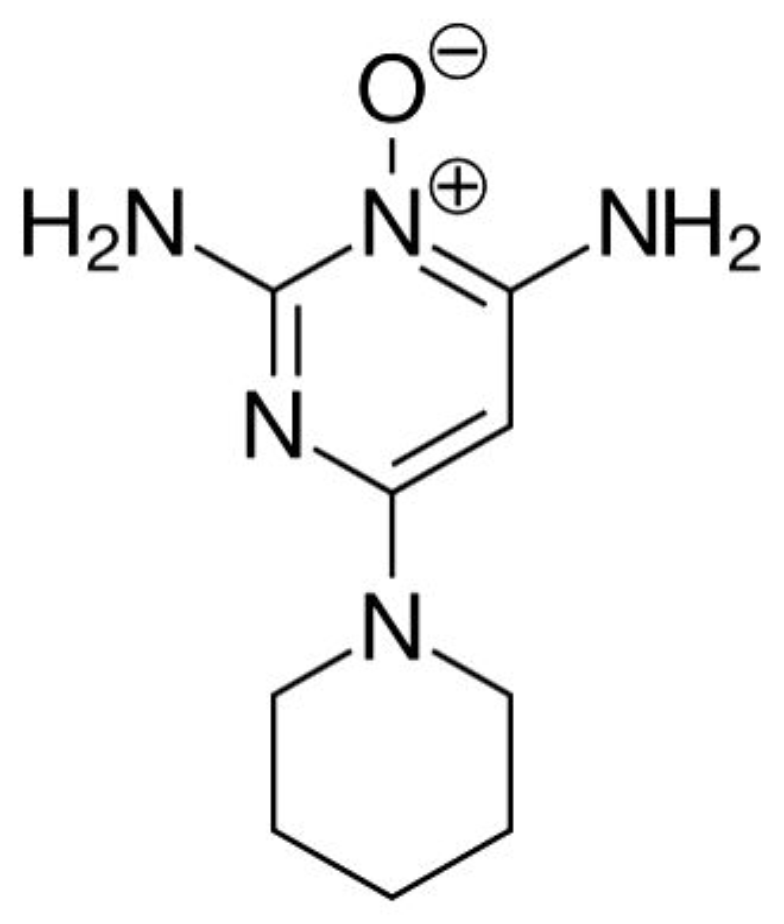Minoxidil is a prodrug that is converted by sulfation via the sulfotransferase enzyme SULT1A1 to its active form, minoxidil sulfate. Several studies demonstrated that the activity of sulfotransferase in hair follicles predicts minoxidil response in the treatment of hair loss. Minoxidil is less effective when the area of hair loss is large. In addition, its effectiveness has largely been demonstrated in younger men who have experienced hair loss for less than five years.